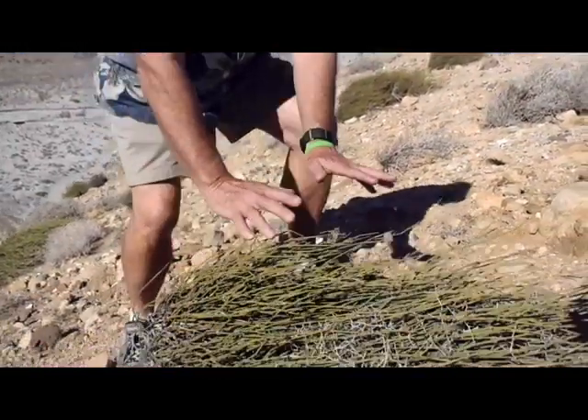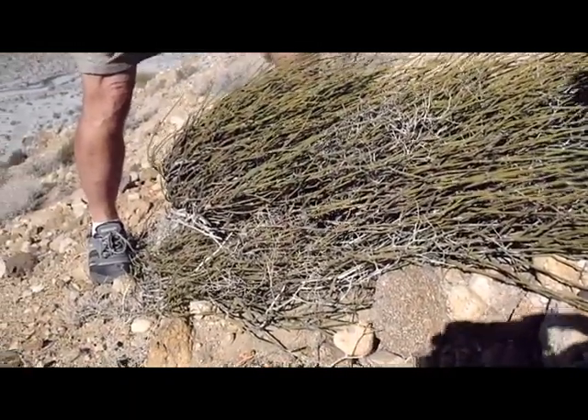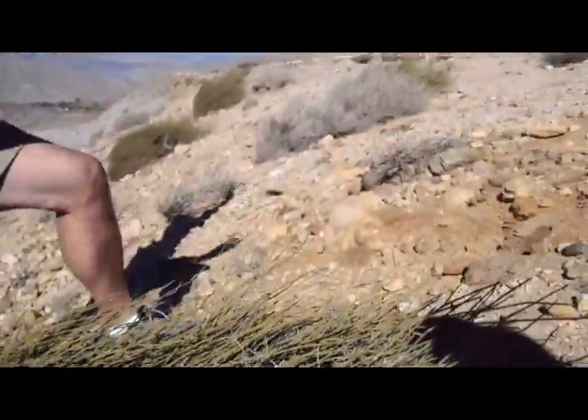The winds out here are so robust that they actually shape the rocks and the plants. This plant right here is called the Mormon tea — notice how it's laying down; the wind has pushed it over. In science, that's called wind sculpting. The plant on the ridge right there is a creosote.